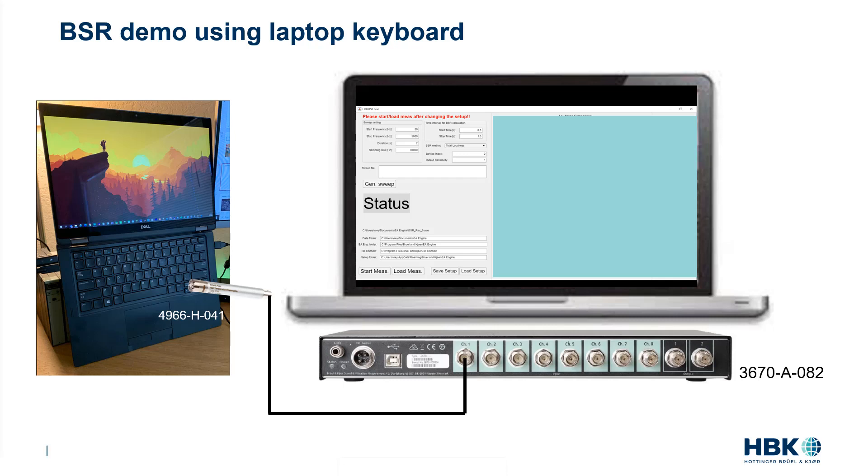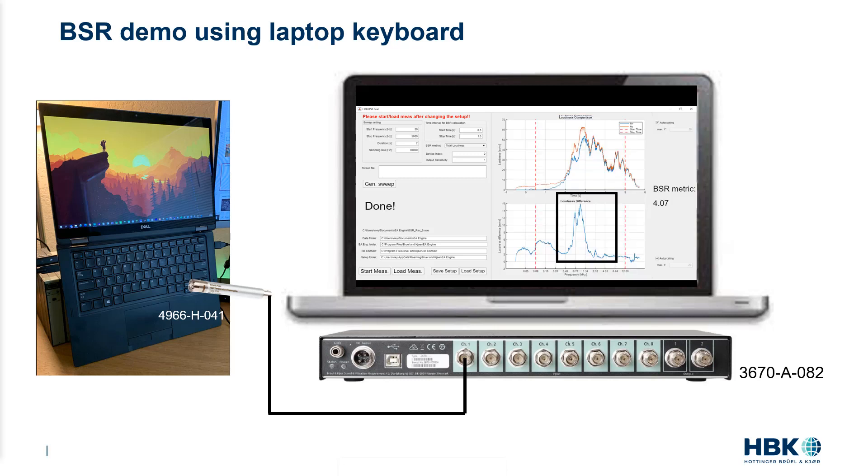I then took a laptop and generated the log sweep via its own speaker system. If the log sweep is loud enough, the speaker will generate distortion and may rattle plastic elements like the keyboard keys, for example. See how the BSR app detected audio quality issues on that laptop within just a few seconds.